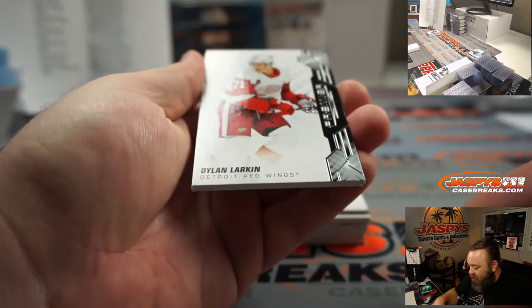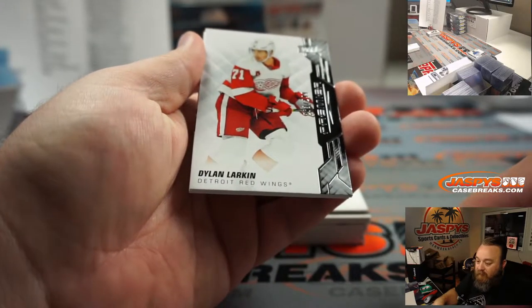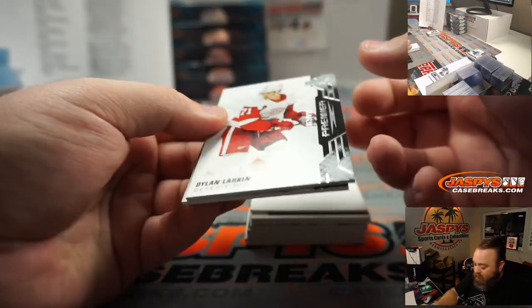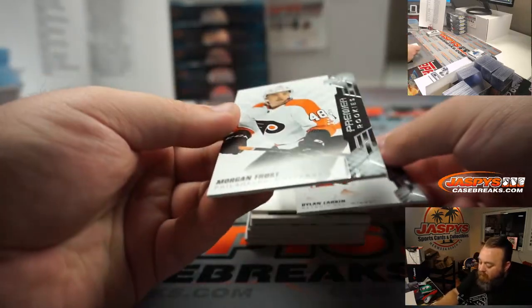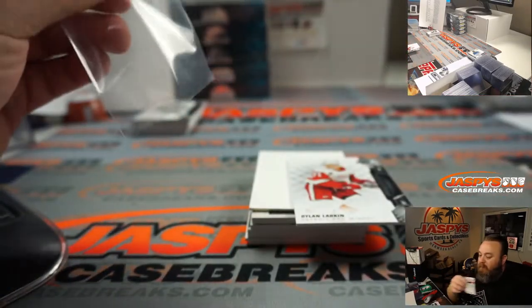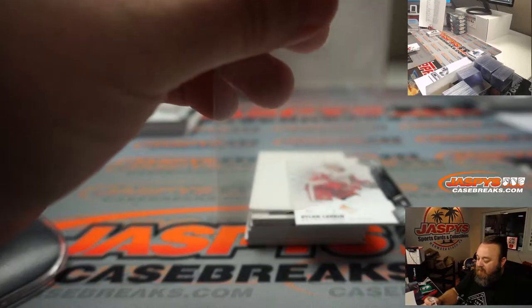Dylan Carlson, 263 out of 299 for the Detroit Red Wings, random number block spot three, going to Mark Nation. And Morgan Frost, Premier rookies, 292 out of 299 for the Flyers, going to Nicholas Delello.